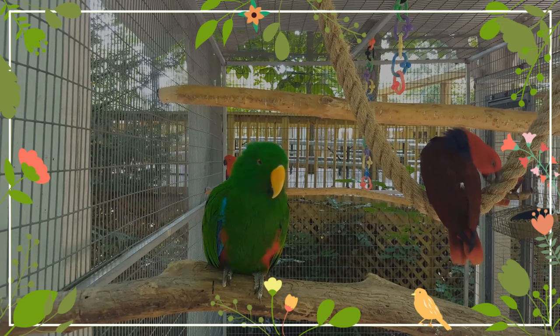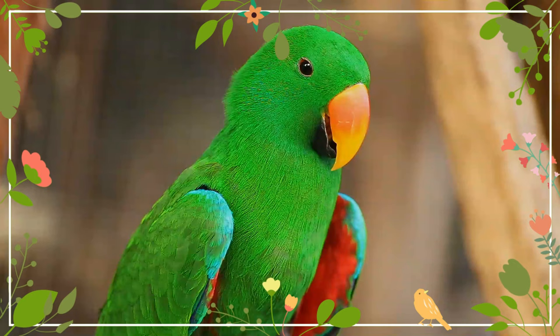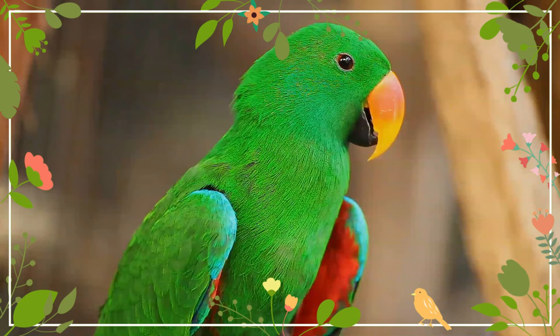The female is mostly bright red with a darker hue on the back and wings. The mantle and underwing coverts darken to a more purple color and the wing is edged with a mauve blue. The tail is edged with yellowish orange above and is more orange tipped with yellow underneath.